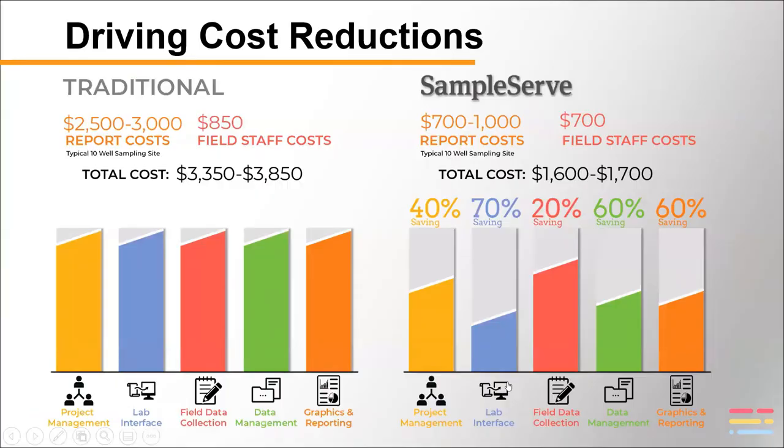In terms of cost savings — these are US dollars — there's a cost saving on every aspect of the project: project management and lab interface, field sampling, data management, and report preparation. The left side shows traditional costs and the right side shows the different savings we can make in every category of work. It ends up being roughly 40 to 60% savings over traditional costs. These are US dollars and the US experience, but I don't think things are too much different in Australia, so you should see similar types of savings.